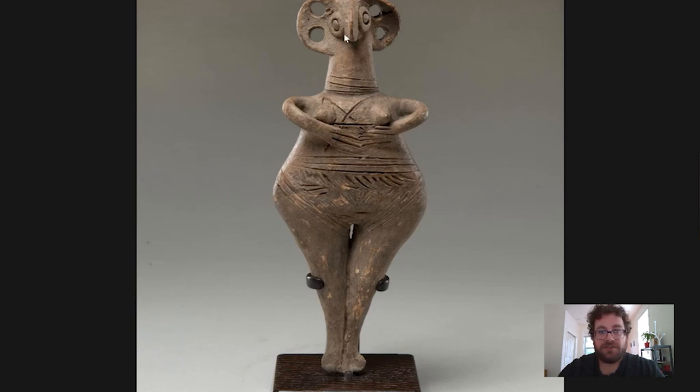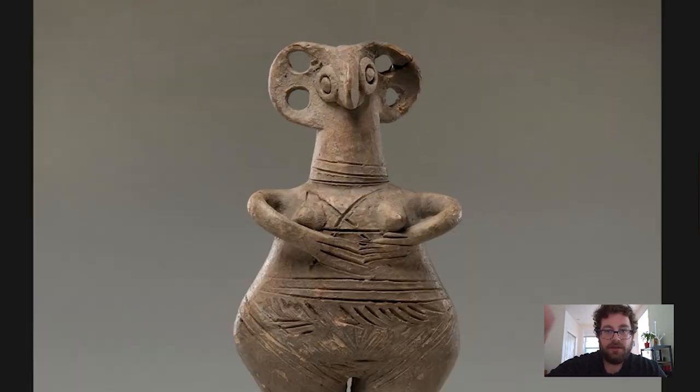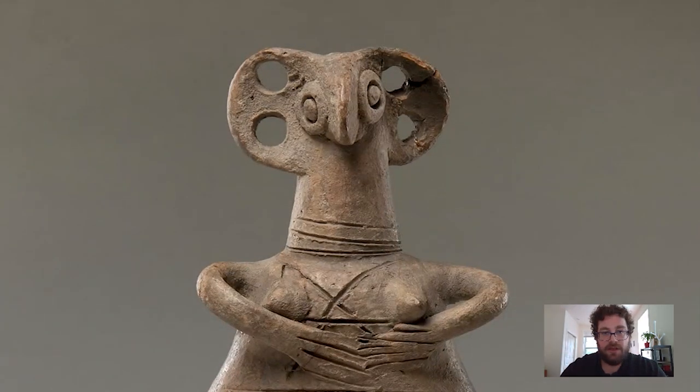At the top we have a very strange head with a pinched face — it was probably made by pinching the clay together to create this almost beak-looking face, which lends to the term that archaeologists call these: bird-faced goddesses. It's just because the face looks like a bird, not that we actually think this is a bird-headed deity or anthropomorphic figure.